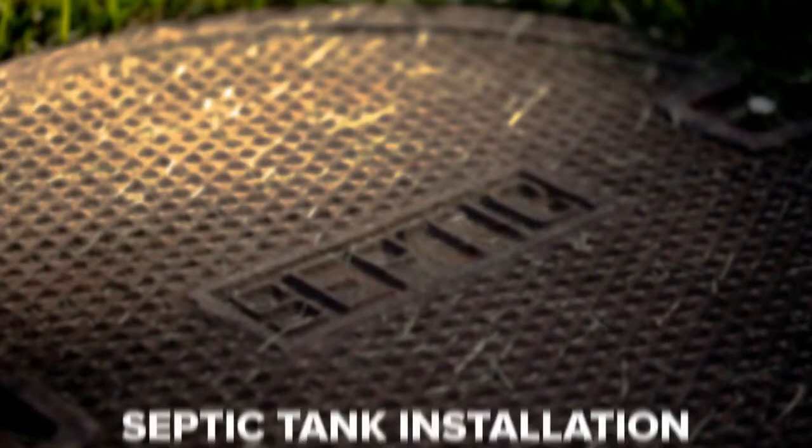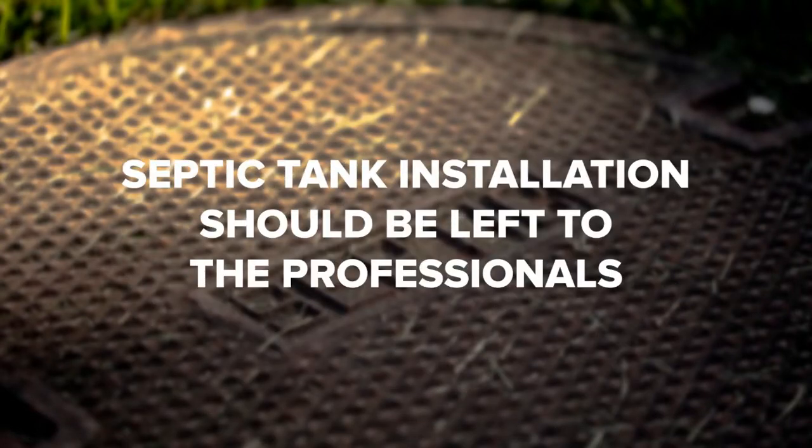If you ever decide to move to a rural area in or around British Columbia, you might be forced to use a septic system. But before you do, it's crucial to take the time to educate yourself about septic tanks. Let's take a closer look at how septic tanks work and what you'll need to do to maintain them. Septic tank installation should be left to the professionals.